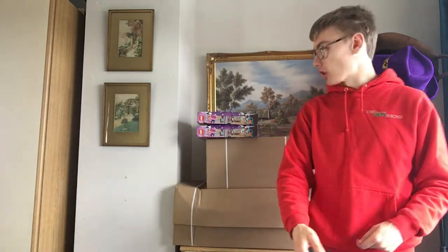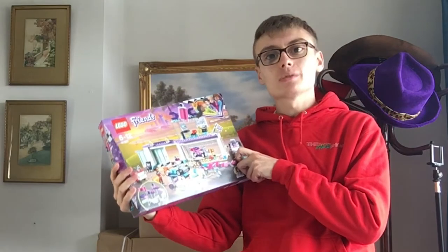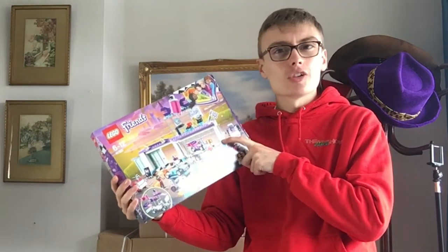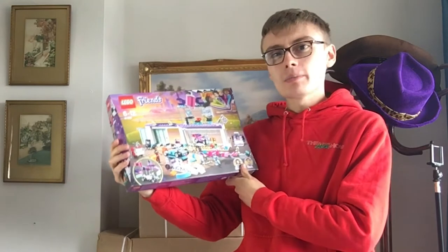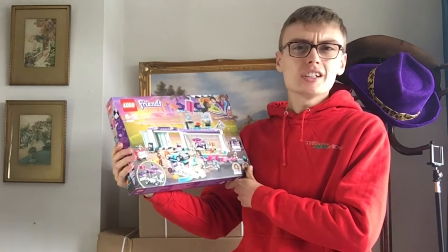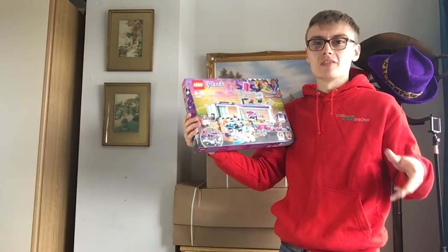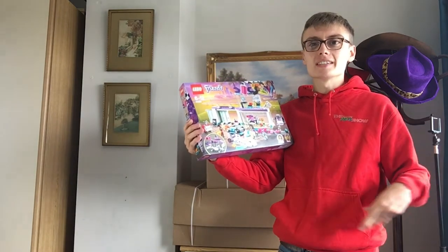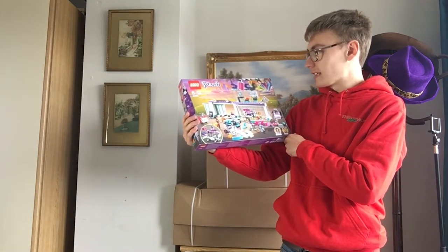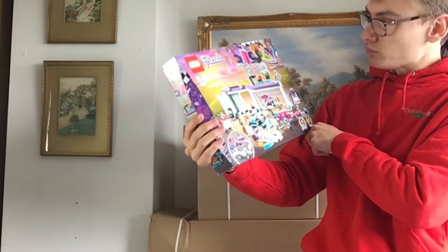We've got a couple of boxes from Lego Shop at Home and a couple of items from Amazon on the top. First off, the ones out of the boxes: we've got this Lego Friends set, going for £20.98 and it retails for £40, so it's about a 47-48% discount. I don't normally buy Friends sets, but for that level of discount I thought I've got to just have a go.